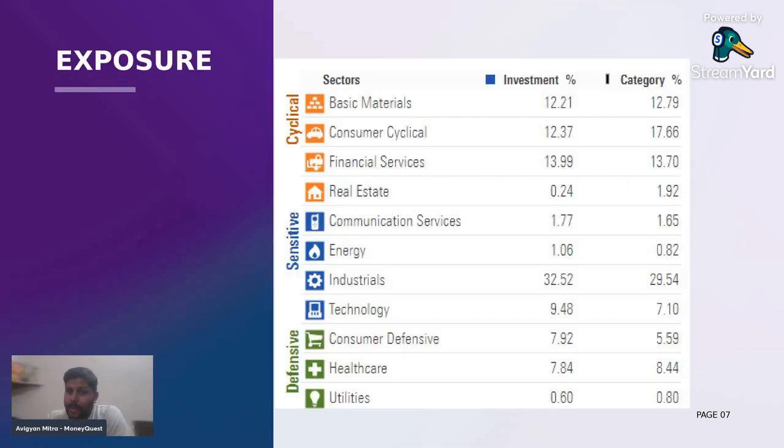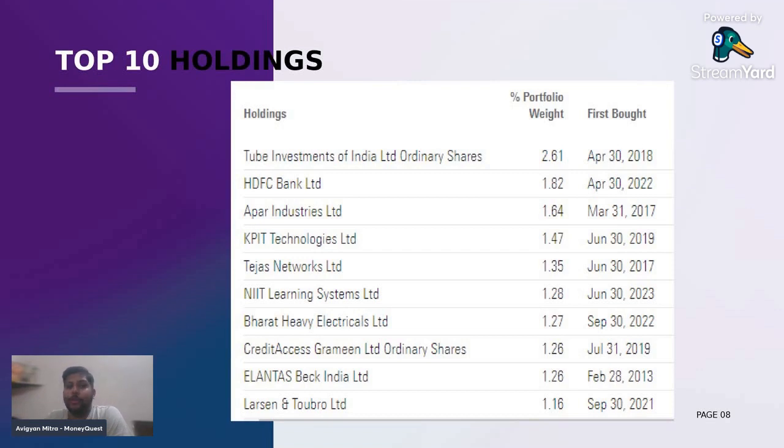Coming to the sector exposure, it is highly invested into the industrial sector, which is a sensitive sector as we all know. Then it has invested into financial services, consumer cyclical, basic materials, and likewise. If you see the industrial sector, the category has also invested nearly 30% of their fund. Similarly, it also has considerable investment into the top three sectors — that is basic materials, consumer cyclical, and financial services.